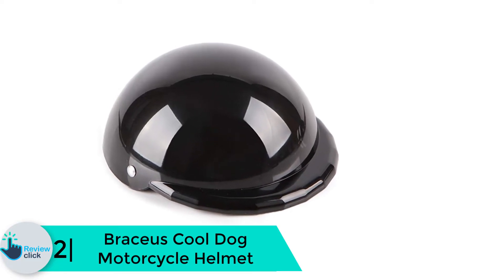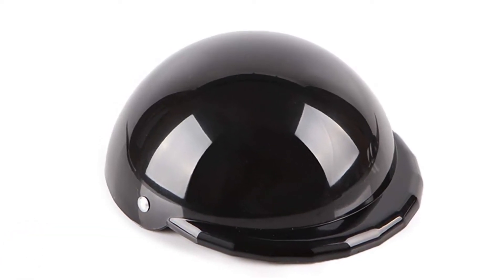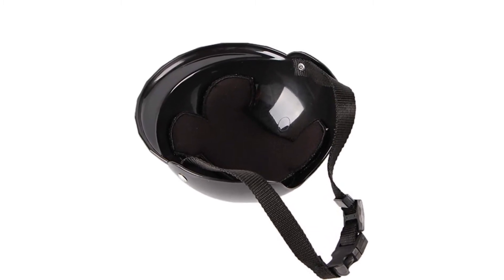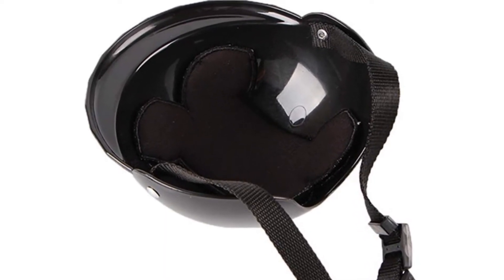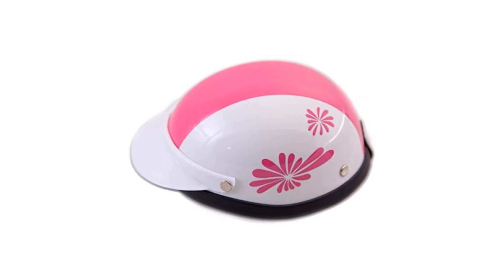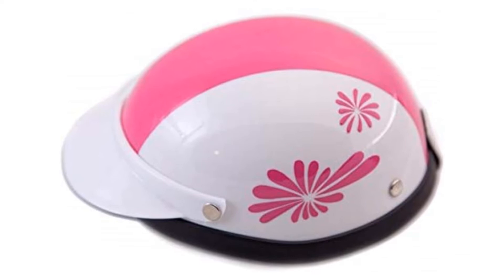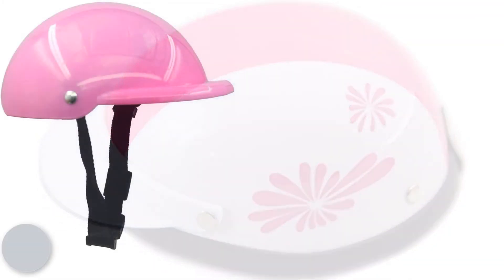At number 2 we have the Bracius Cool dog motorcycle helmet. If you need a stress-free method to guard your dog against the elements while on the move, the Bracius cool dog helmet can help. This helmet is lightweight, weighing a meager 0.32 ounces, and incorporates ABS plastic material which does a great job of keeping away harsh weather — wind, rain, or the sun's harmful rays. The inside features purposefully positioned stuffing that provides a buffer effect in the event of a head collision, followed by an adjustable band for a comfy and secure fit.